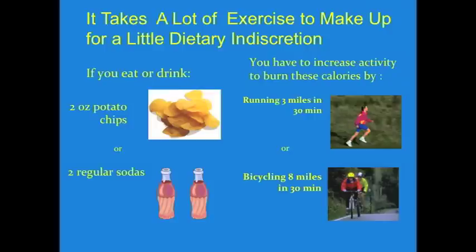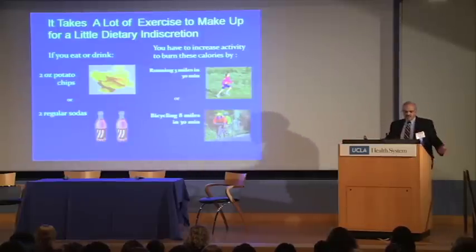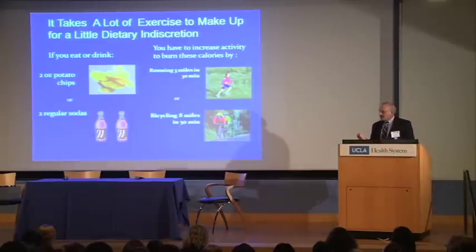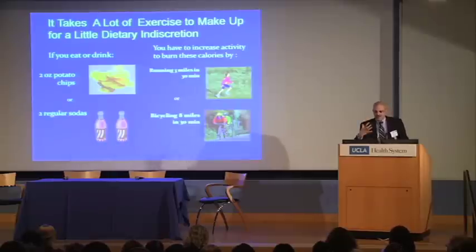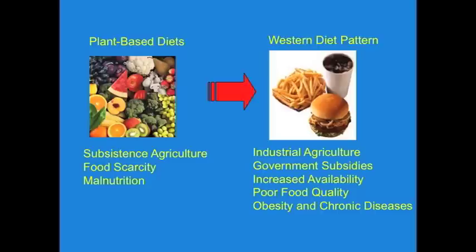As a result, it takes a lot of exercise to make up for a little dietary indiscretion. If you eat two ounces of potato chips, you have to run three miles in 30 minutes to burn off those calories. Two regular sodas means you have to bicycle eight miles in 30 minutes. In nature, animals are running around searching for food — you might spend three days running around the forest, so you've got to hang on to fat and have energy so you don't starve while looking for your next meal. Today that's not a problem because most fast food joints are within six minutes of the average American.